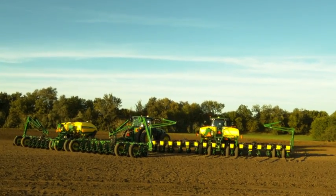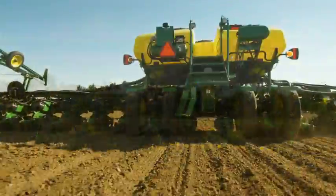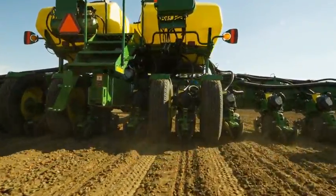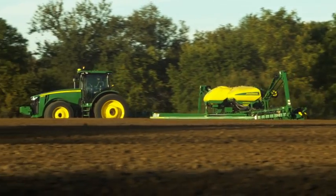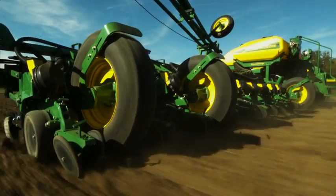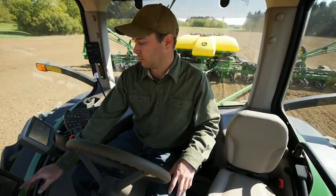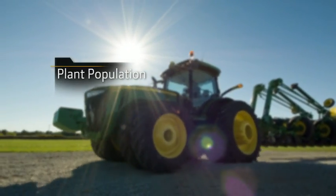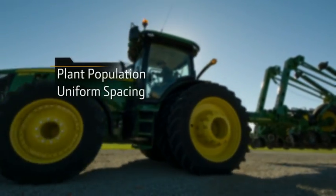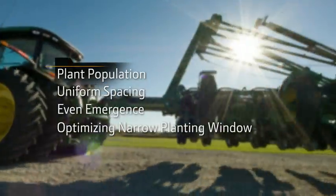Introducing the new 2015 Max Emerge 5 and Exact Emerge row units from John Deere — more than an evolution, it's an innovation like none other. Two new planting solutions designed to help take your yield potential to its full potential, engineered to satisfy the most important agronomic driver of your operation: you. We know what you demand from a planter — achieving your desired plant population, uniform spacing, even emergence, and making the most of narrow planting windows.